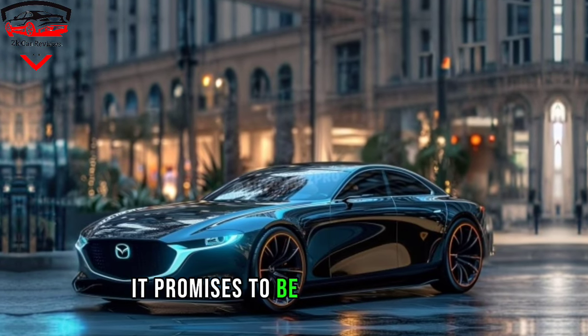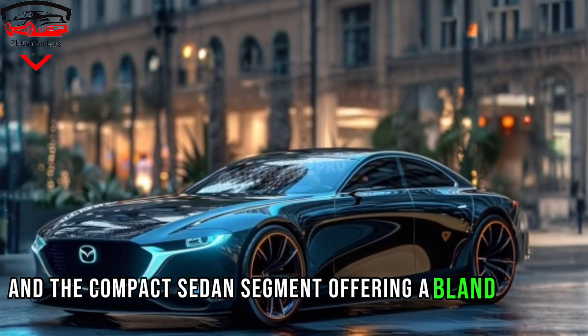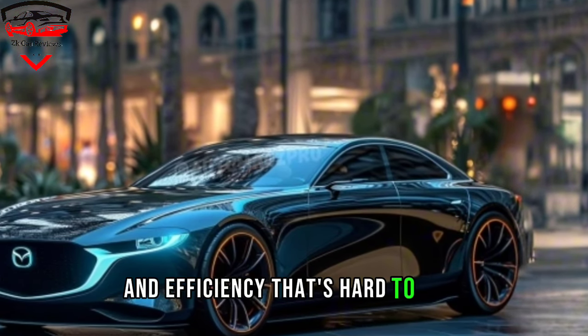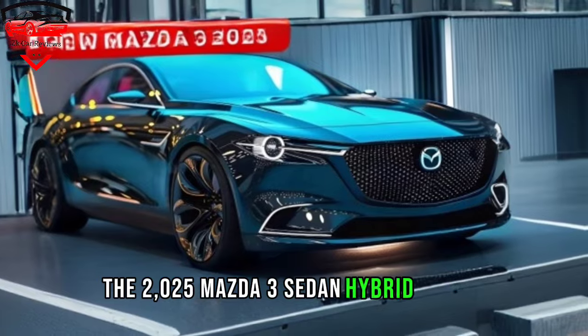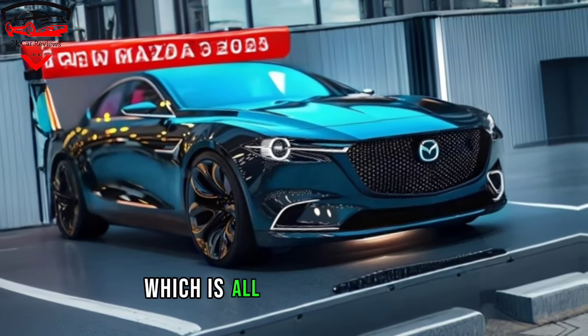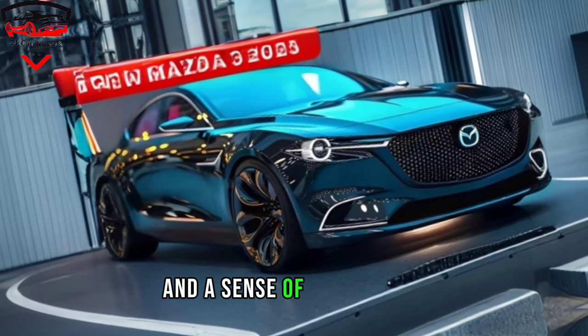It promises to be a game changer in the compact sedan segment, offering a blend of style, performance, and efficiency that's hard to beat. Let's start with the exterior. The 2025 Mazda 3 sedan hybrid adopts Mazda's latest Kodo design language, which is all about sharp lines, sculpted surfaces, and a sense of athleticism.